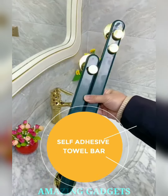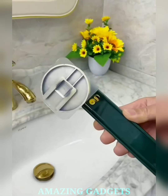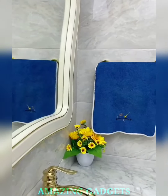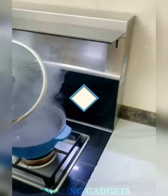Elevate your bathroom aesthetics. Our self-adhesive towel bar combines sleek design with a touch of modern simplicity. Installing our towel bar is a breeze — the self-adhesive backing ensures a secure grip on any smooth surface, making it a stress-free DIY project. Our towel bar's adhesive is engineered for strength. Keep your bathroom tidy and organized — hang towels, robes, or even clothes with ease.